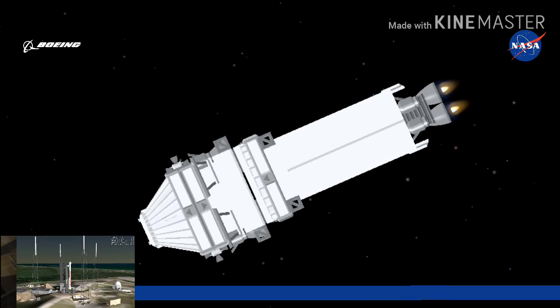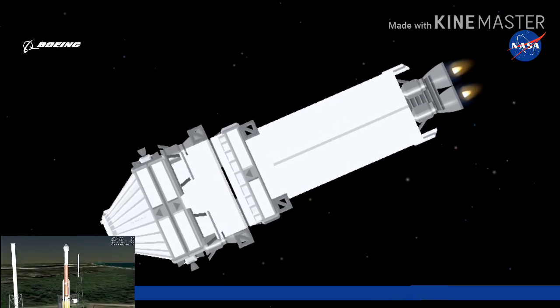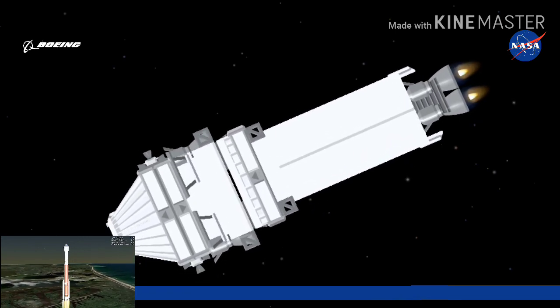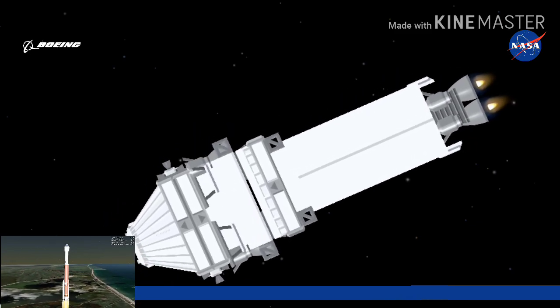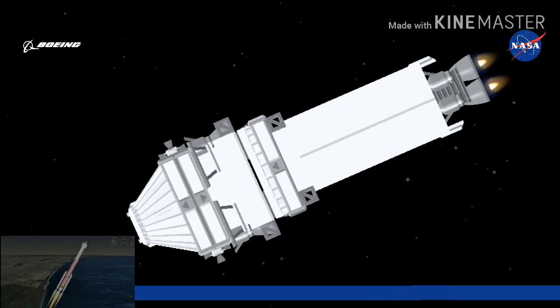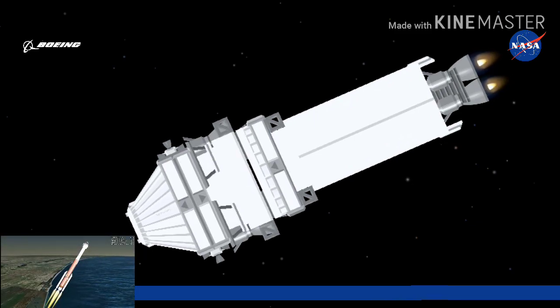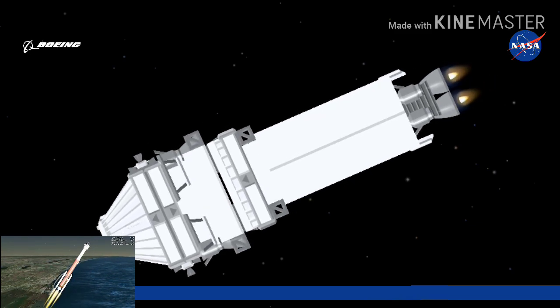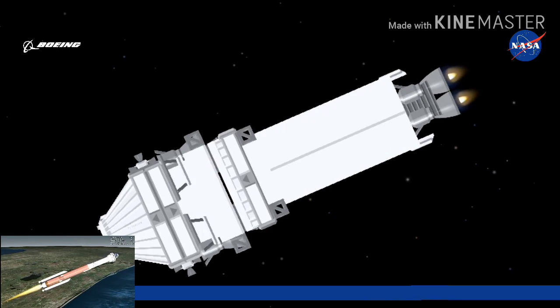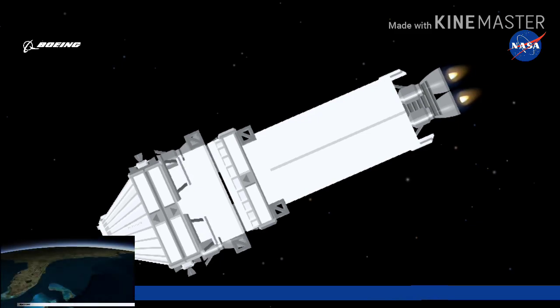Liftoff of the United Launch Alliance Atlas V rocket. The Atlas V RD-180 main engine and two solid rocket boosters ignite, generating more than a million and a half pounds of thrust to lift the rocket on its flight to the International Space Station. Shortly after liftoff, Atlas begins a pitch-over to attain the proper flight path while minimizing dynamic pressure. To ensure crew safety and comfort, the Atlas V rolls to a heads-up position and uses booster engine throttle to limit vehicle acceleration to 3.5 Gs. The Atlas V reaches Mach 1 at 1 minute, 6 seconds.